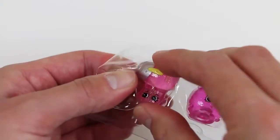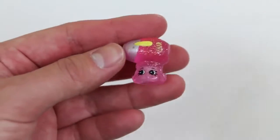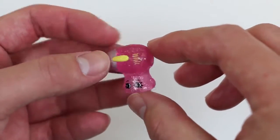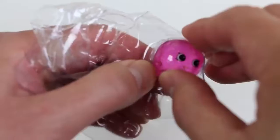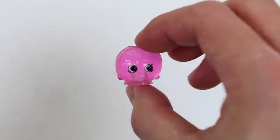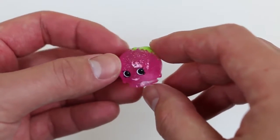Now let's check out the Glitzy Exclusives! I'm sure you guys can tell right off the bat, but this is a Blow Dryer! Both of the Glitzy Exclusives are pink! Unfortunately, they don't come with a name, so I guess this is just Blow Dryer! And the other Glitzy Exclusive — I think it's a fruit! It looks like a grapefruit! What do you guys think?